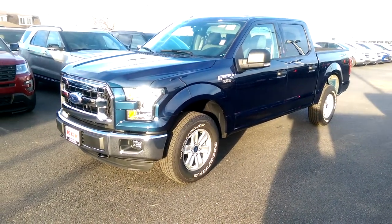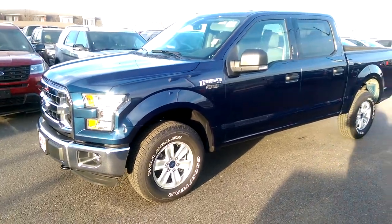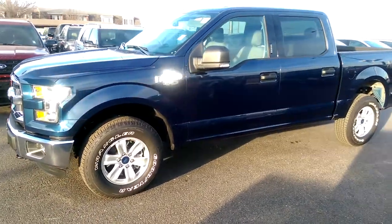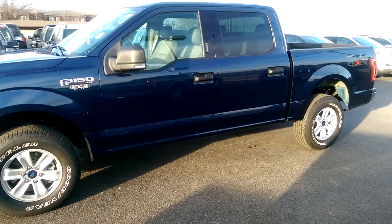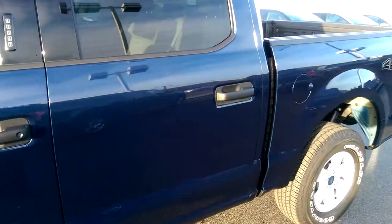Hey there, it's Michael Clark at Rustiak Ford. I just want to give you a quick little walk around of one of our brand new all aluminum bodied F-150s. This is of course an XLT model. It's one of my favorite colors — it's called Blue Jeans.